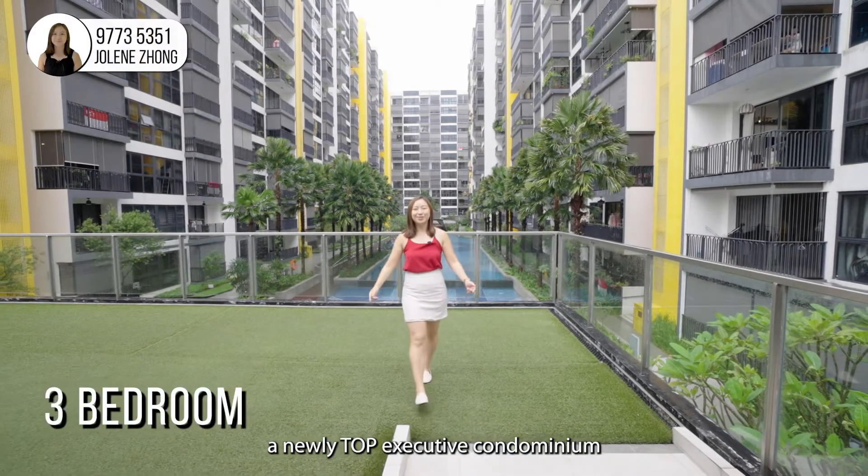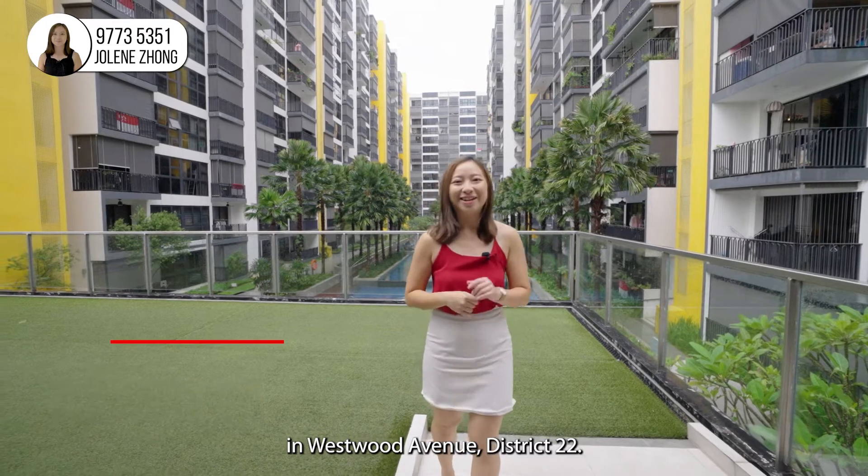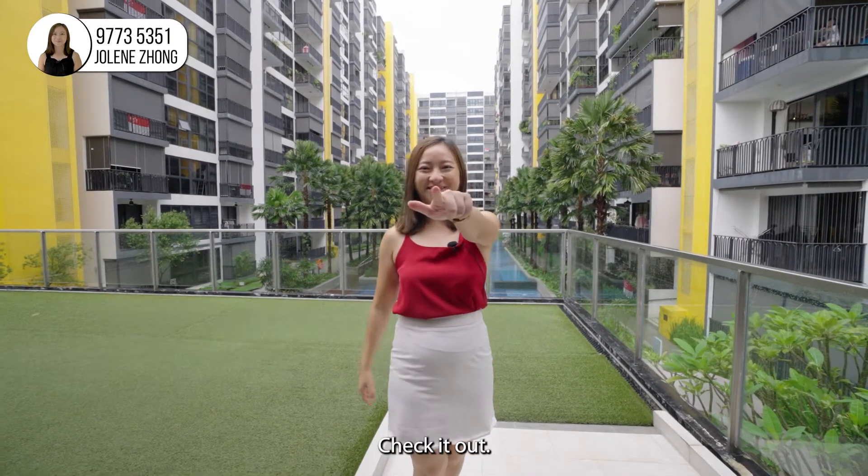Welcome to Westwood Residences, a newly TOP executive condominium in Westwood Avenue, District 22. Hi, I'm Jolene. Today I'll be showing you a three-bedroom on the mid-floor. Check it out.